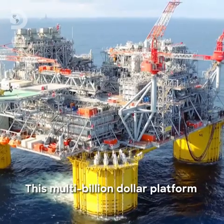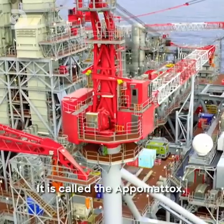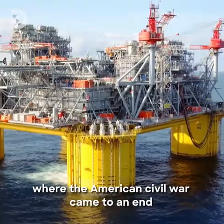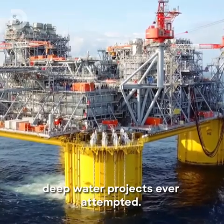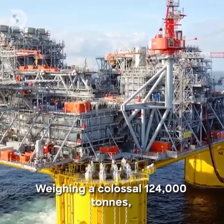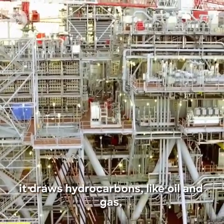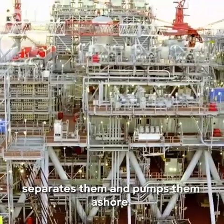This multi-billion dollar platform delivered its first oil in 2019. It's called the Appomattox, after the town in Virginia where the American Civil War came to an end. And it's one of the most extreme deep water projects ever attempted. Weighing a colossal 124,000 tons — almost ten times the weight of the Brooklyn Bridge — it draws hydrocarbons like oil and gas from under the seabed, separates them and pumps them ashore.